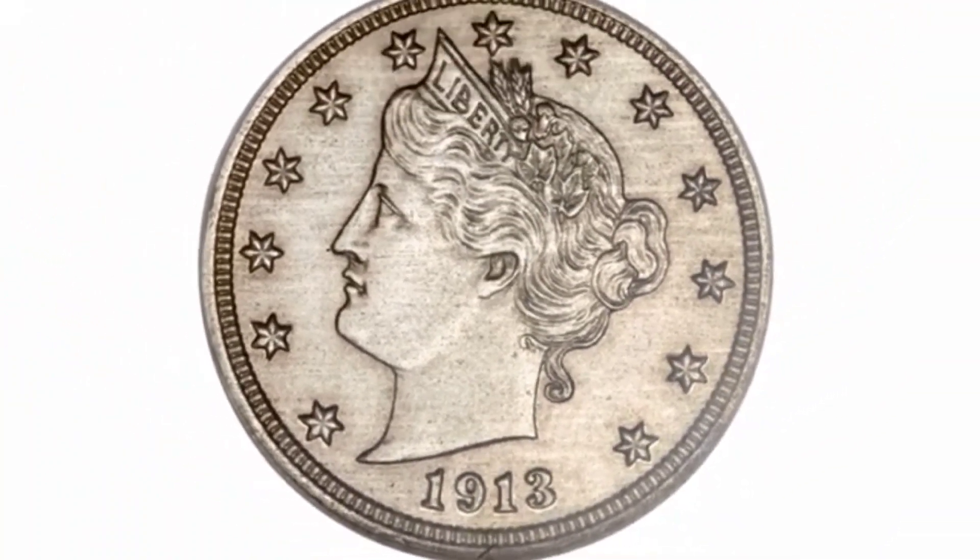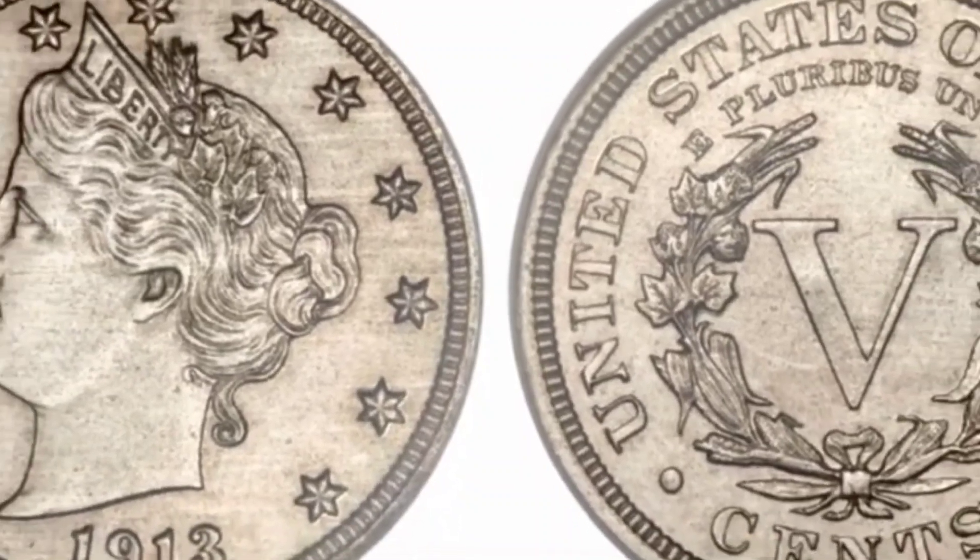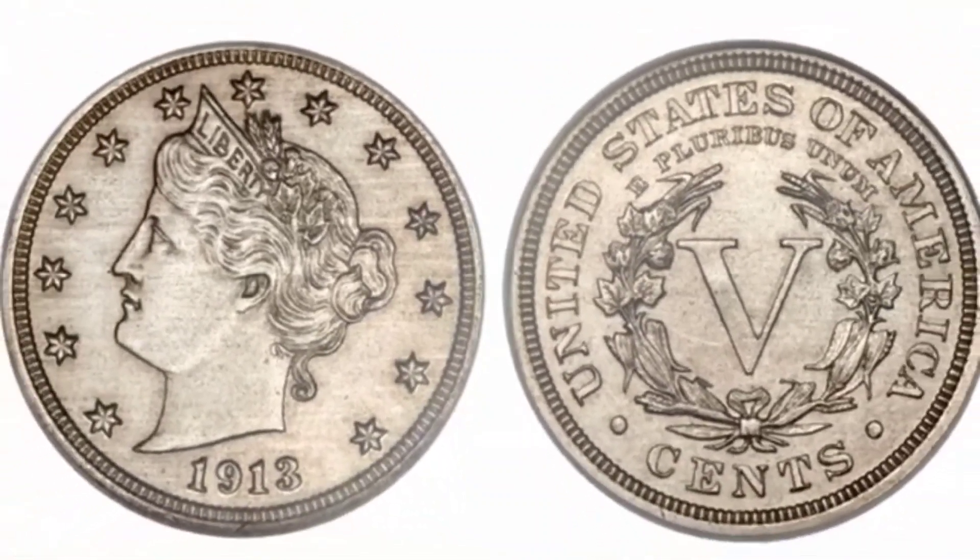But even so, one of them surfaced in 2018 when it was sold for an incredible $4,560,000.